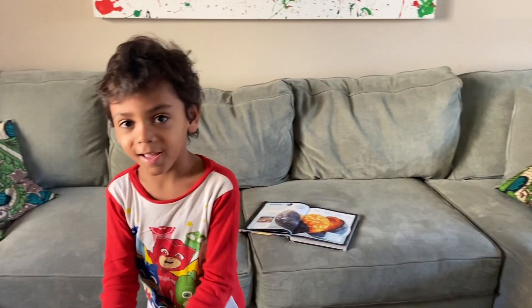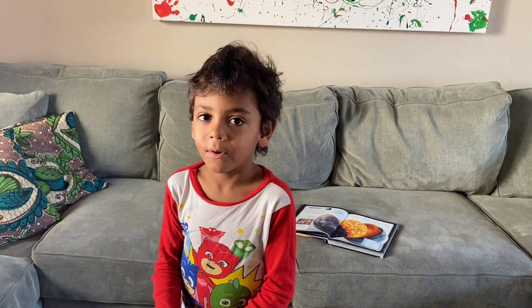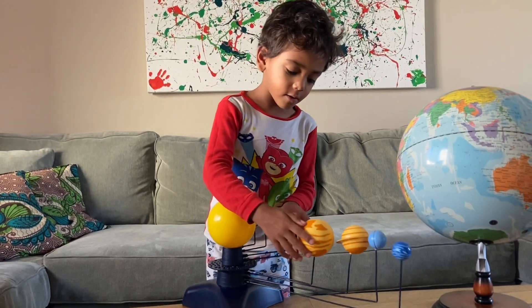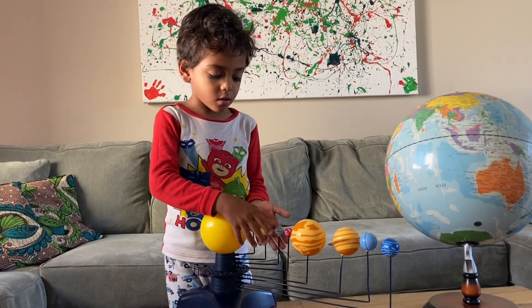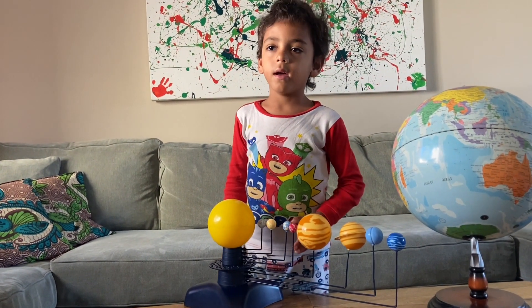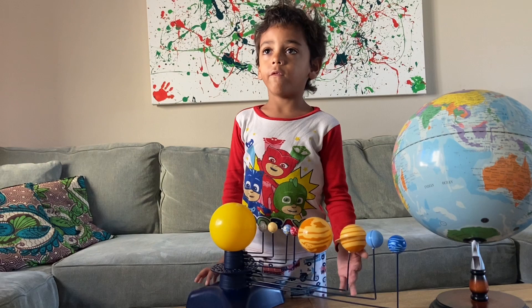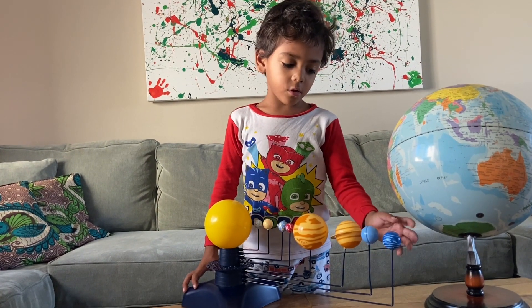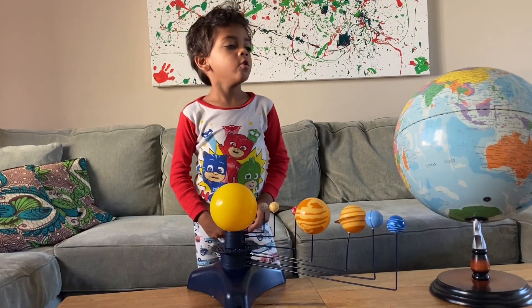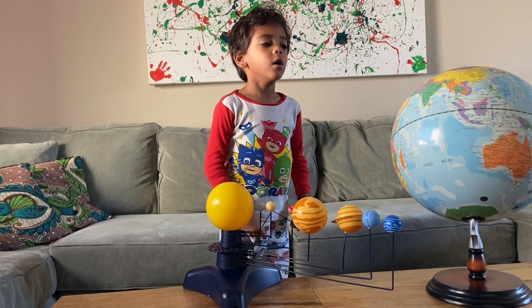Hi, my name is Jessica Aya, and I'm going to talk to you about the planet. This is the solar system. It's made of eight planets. Some are closer to the sun than the asteroid belt, and some are farther from the sun than the asteroid belt. And we live on this planet. I'm going to show you a closer view of this planet.